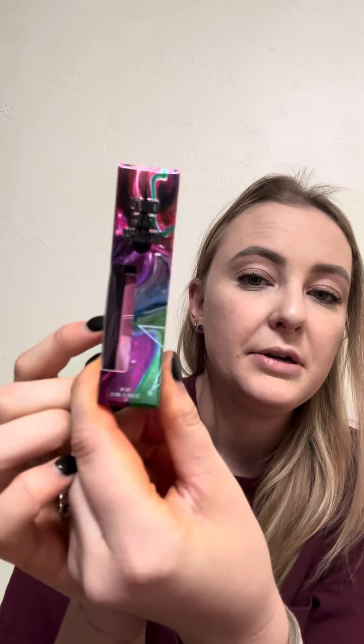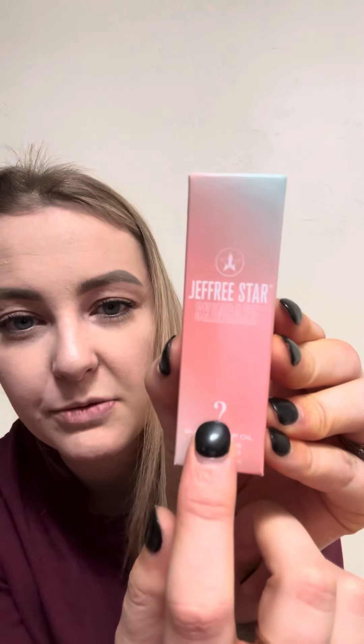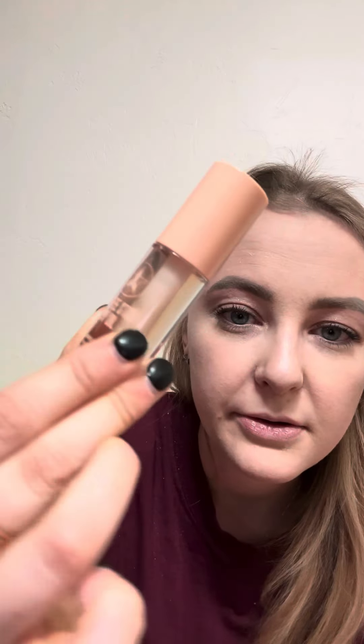You also get a liquid eyeshadow in the shade Pink Tablet — it's also from his Circus Collection. You also get a Jeffree Star Skincare Summer Lip Oil. I'm going to open it up — oh wow.